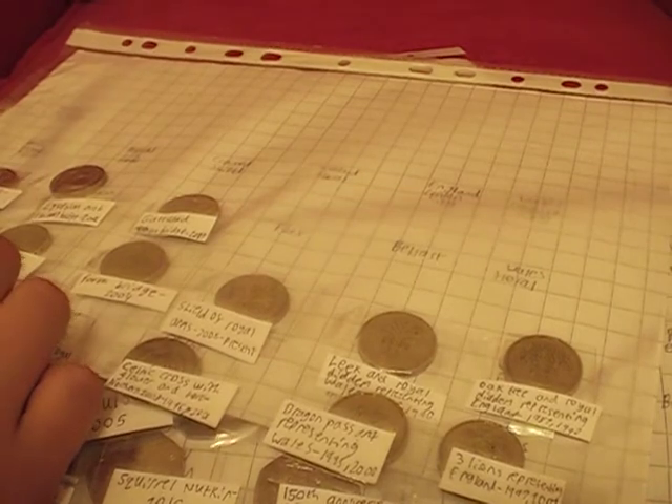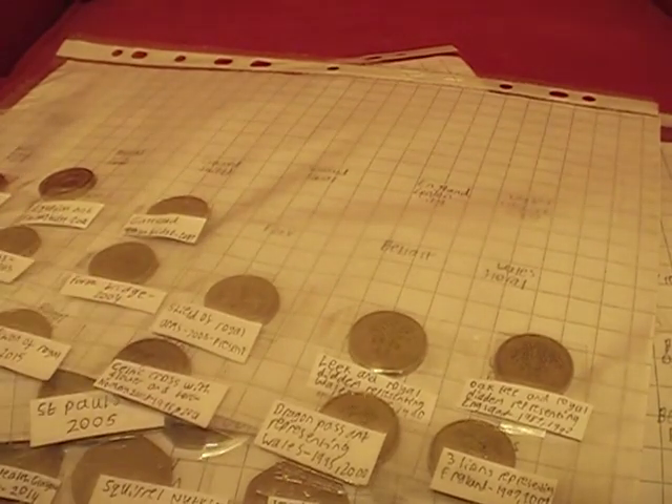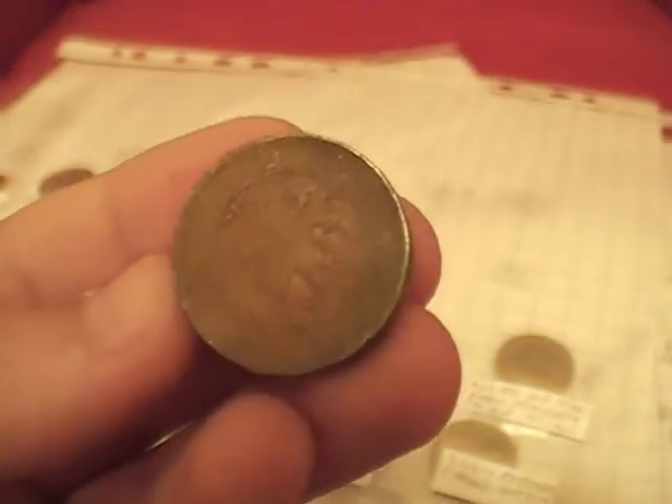This is the dirtiest one and the rarest actually out of all these, I think. I found this on the floor so it's not surprising why it's so dirty. It's a Scottish lion.